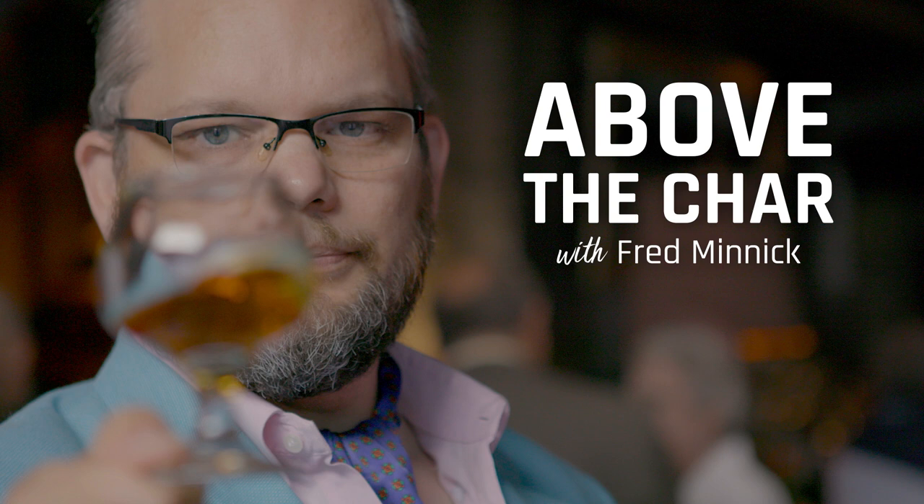That's going to do it for this week's Above the Char. If you have an idea for Above the Char, hit me up on any social media platform. Just look for my name at Fred Minnick, or go to fredminnick.com and shoot me an email. Until next week, cheers!